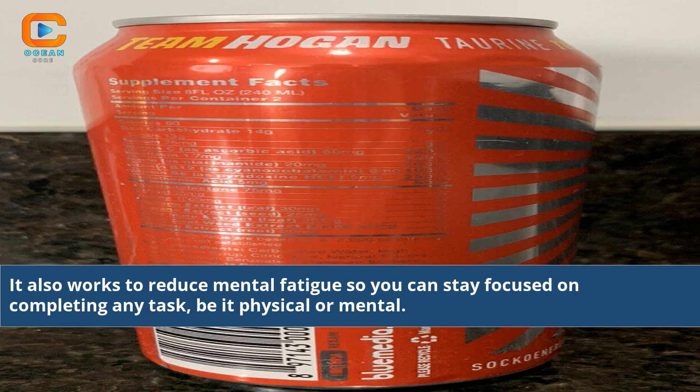It also works to reduce mental fatigue so you can stay focused on completing any task, be it physical or mental.